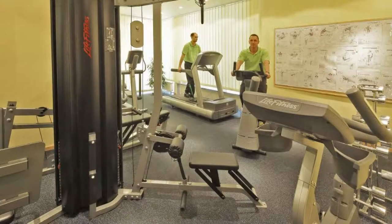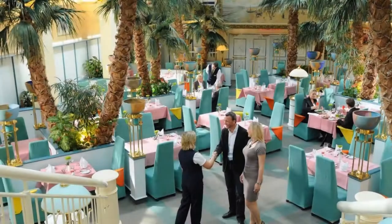If you have already checked out from this hotel, please share your experience in the comment box. For booking or more details, check description below.